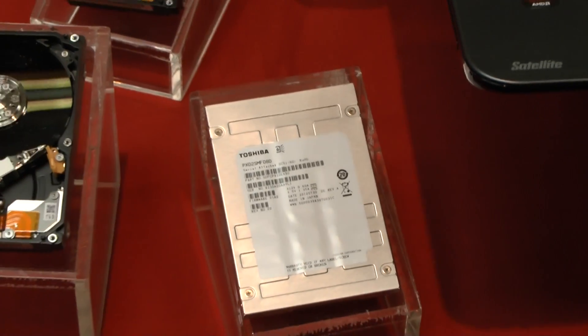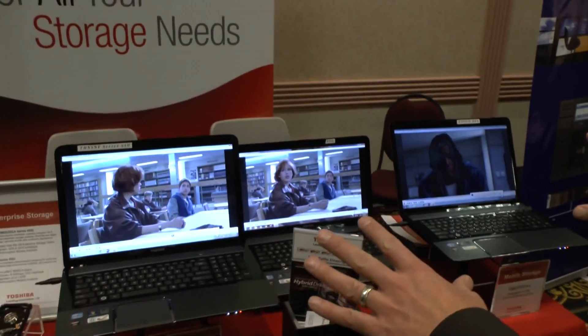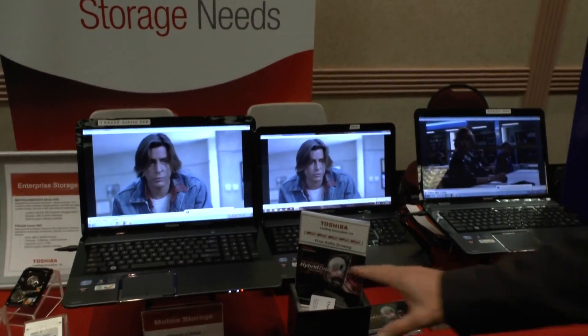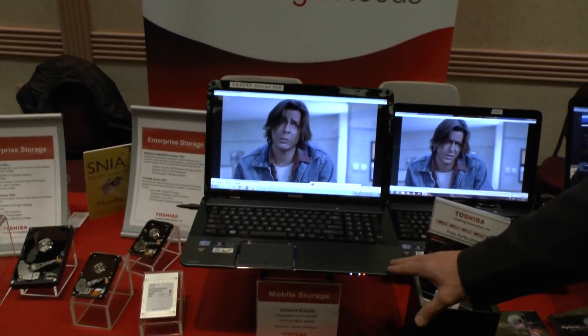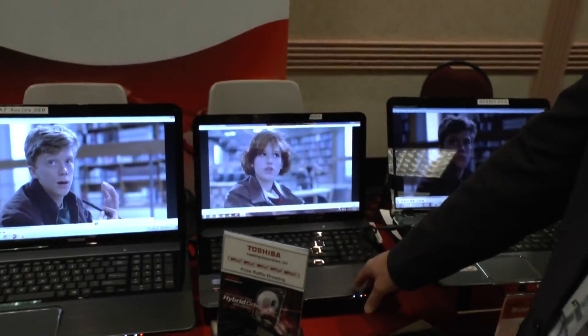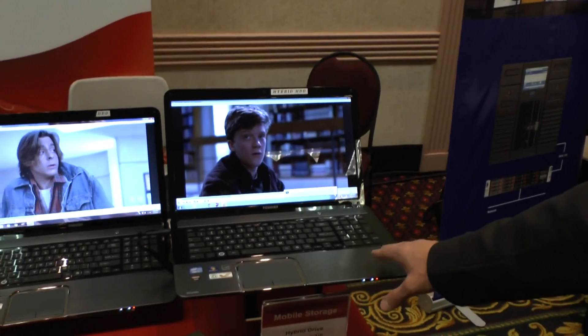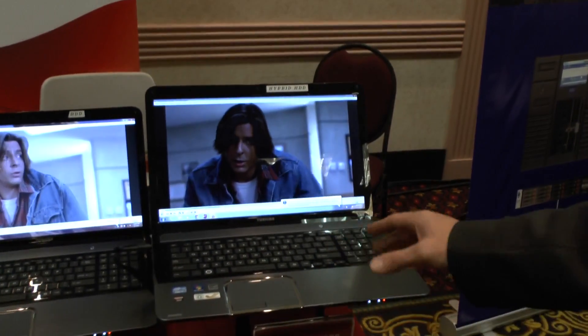For our notebook systems, we're showing three different storage devices. On the left-hand side, you have a pure SSD. In the middle, you have a standard hard disk drive SATA. And on the right-hand side, you have Toshiba's hybrid hard disk drive, utilizing NAND technology.